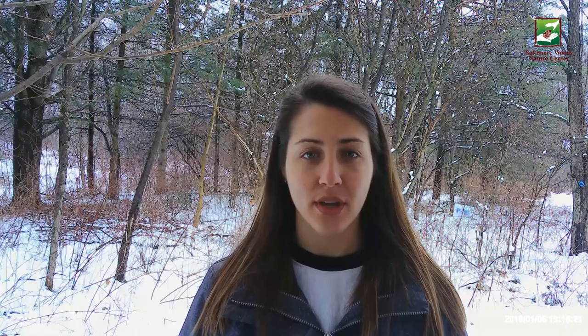Tip number one: do research. Look at a website, reviews, see if they have an online map available, go to their social media. You should be able to answer questions like: are there easy trails? Are there bathrooms? Are dogs allowed? Is Bigfoot roaming the forests? Know the answers to these questions before you go. And if you can't answer the questions for Baltimore Woods, make sure you check out our website or our social media.